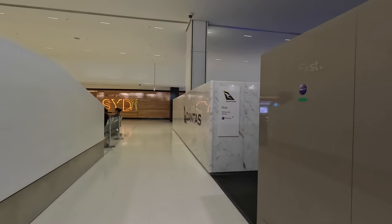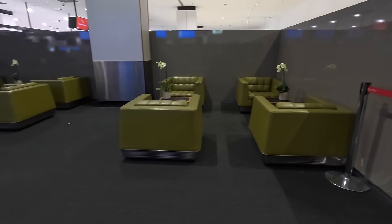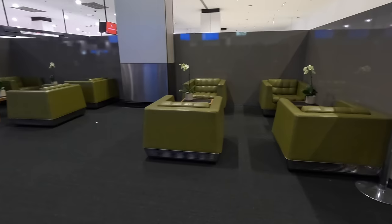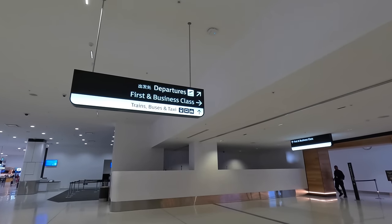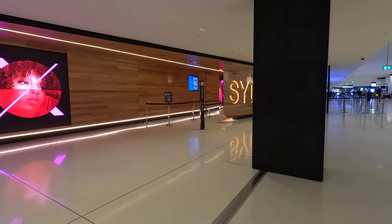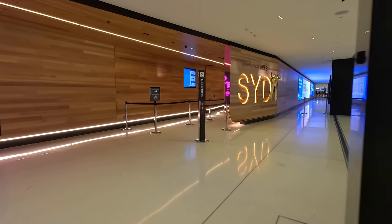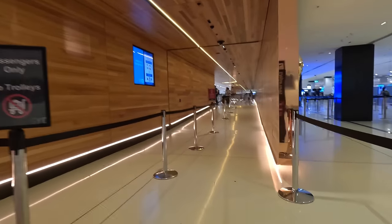I fly regularly enough and have obtained Platinum with Qantas, so I'm allowed to use the first class check-in area. There's a semi-private marble box with some chairs — I'm sure that's exactly how the architects described it. After that it's off to security, and while there is a special first and business class express lane, Premium Economy does not get access, nor does any airline status.